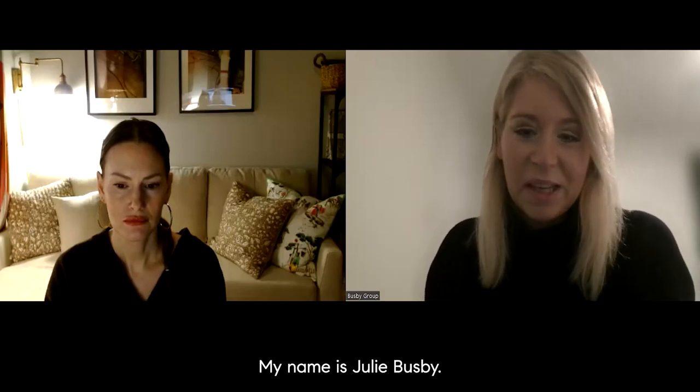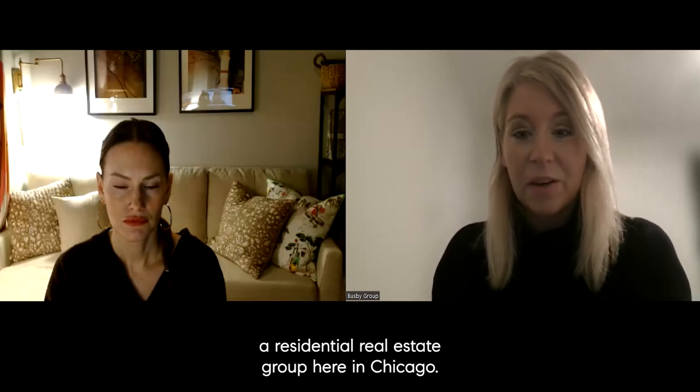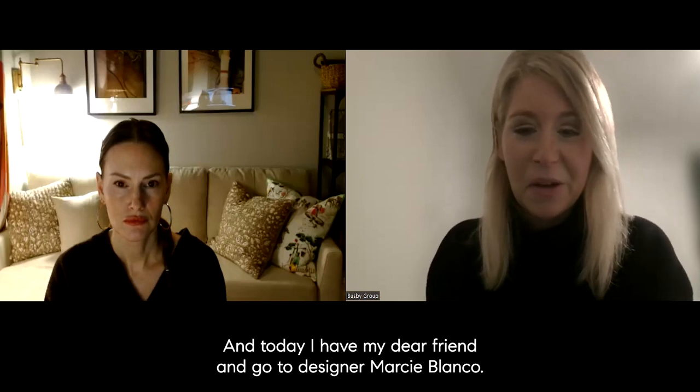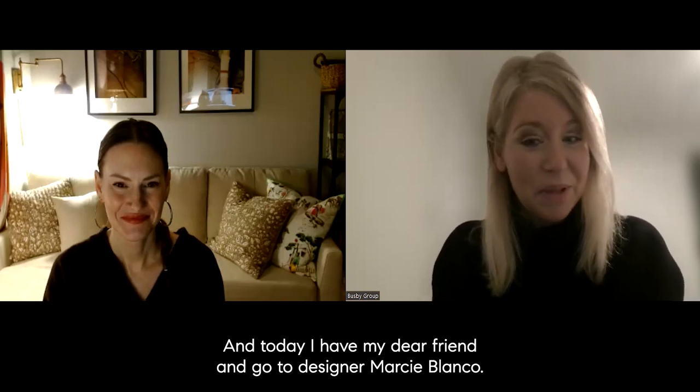Hello, everyone. I hope you are well. Thank you for joining us. My name is Julie Busby. I'm the founder of Busby Group, a residential real estate group here in Chicago. And today I have my dear friend and go-to designer, Marcy Blanco. Marcy, thank you for joining us.